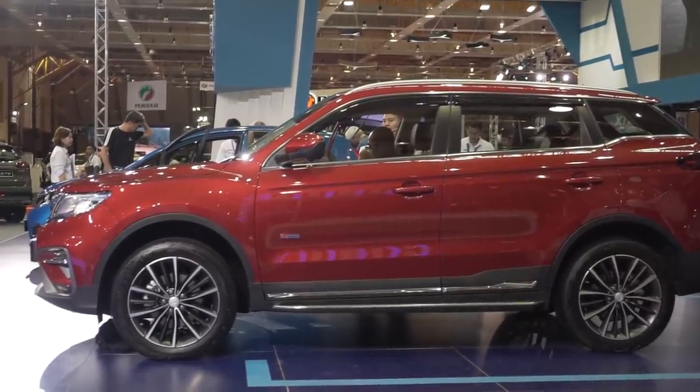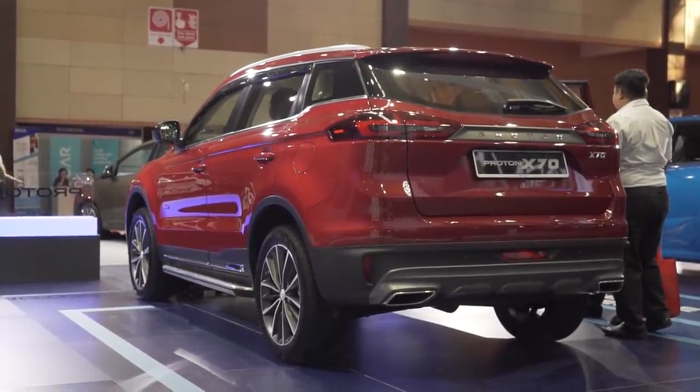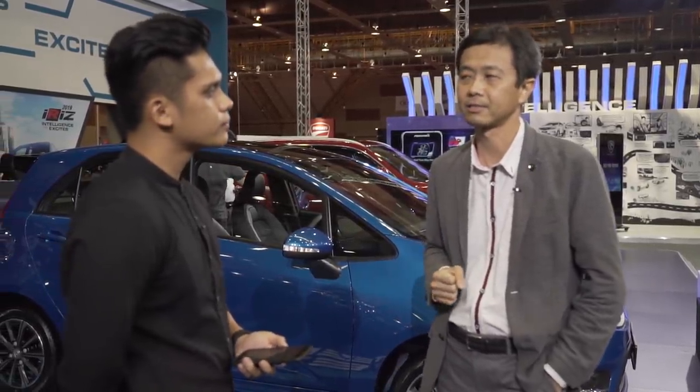On the X70, how extensive will the changes be on the CKD model? We know it's coming sometime later this year, but how extensive will the changes be and how much local input will there be? You have to be careful with that one. The X70 CKD will pretty much retain a lot of what you see today. There will be some surprises — I'm not at liberty to explain at the moment — but there will be some uniqueness to the CKD version. In developing the CKD version, the vast majority of it is actually done here in Malaysia, because we have already worked long and hard on the CBU version with the knowledge and connections we have with the team over in Shanghai already in place. It's very easy for us to move on the CKD version locally here in Malaysia — so we're taking the lead.